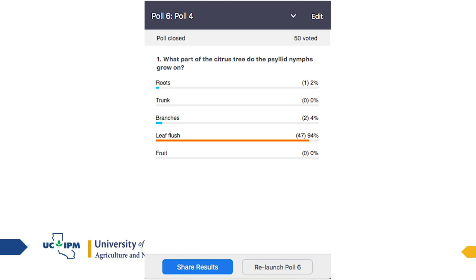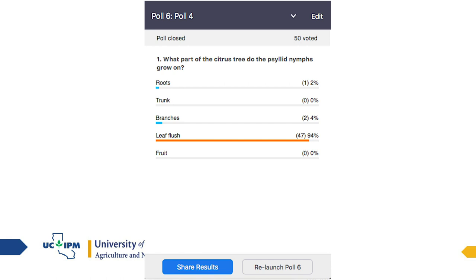What part of the citrus tree do psyllid nymphs grow on — the roots, the trunk, the branches, the leaf flush, or the fruit? 94% of you are correct: leaf flush. Look at the leaves — that's where they are.